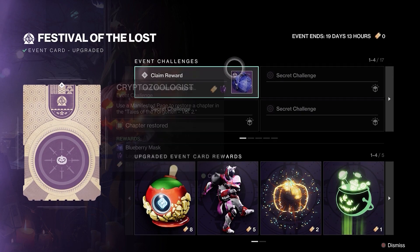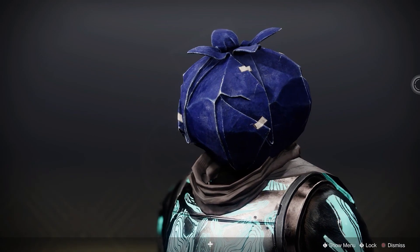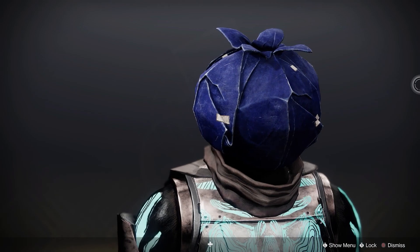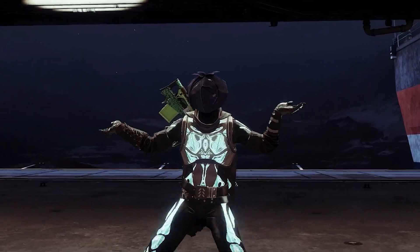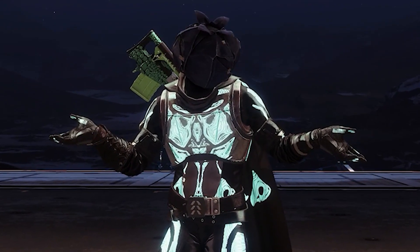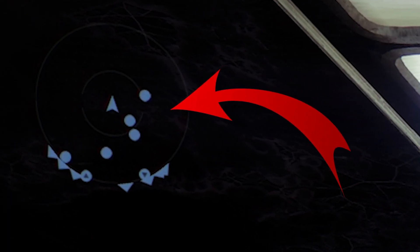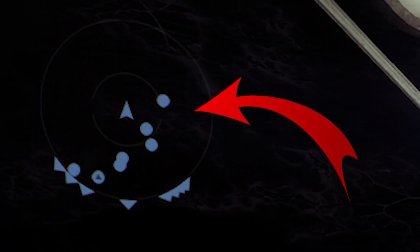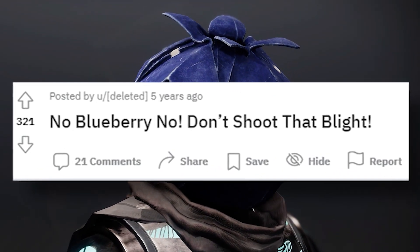Number four: completing the first festival event gets you a mask that's shaped like a blueberry. Newcomers to Destiny will likely dismiss this as just a quirky bit of fun — but the term 'blueberries' is actually significant Destiny terminology. The blue dots on Destiny's radar are random players you've been matched with. We call them blueberries because they look like blueberries, and it's also a derogatory term for new players who don't really know what they're doing.